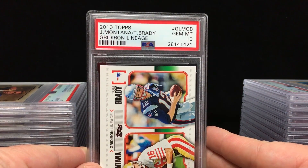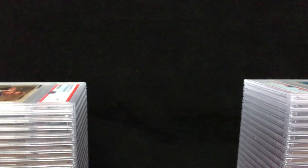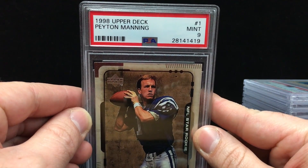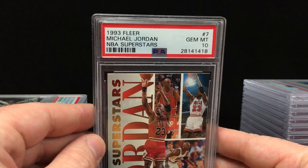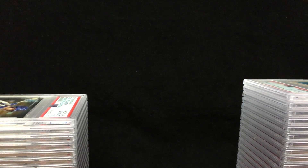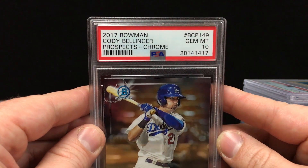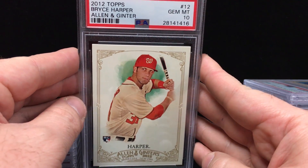2010 Topps Montana-Brady Gridiron Lineage — Gem Mint 10. Nice card, two of the best. Would be kind of cool if they were throwing the ball instead of getting ready to hand it off, but what are you going to do. 1998 Upper Deck Peyton Manning — Mint 9. Man, I used to have so many Manning rookies back in the late 90s, I wish I held on to them. 93 Fleer Michael Jordan — Gem Mint 10. Got a 2017 Bowman Cody Bellinger Prospects Chrome — Gem Mint 10. Very sweet.